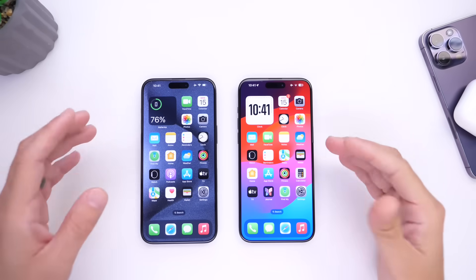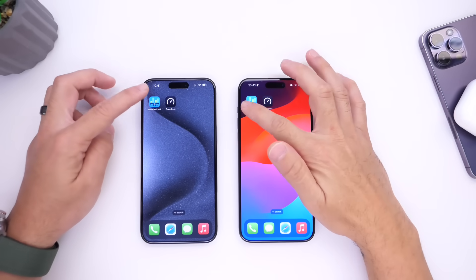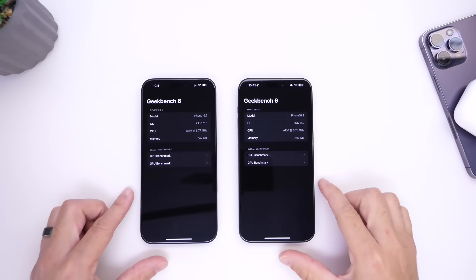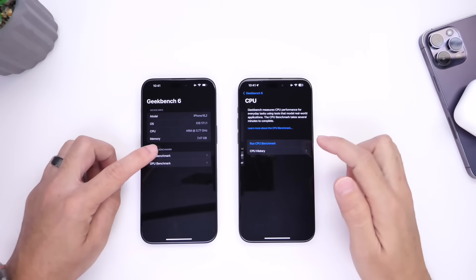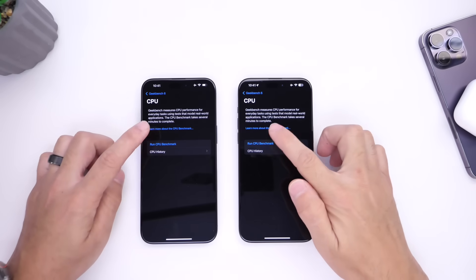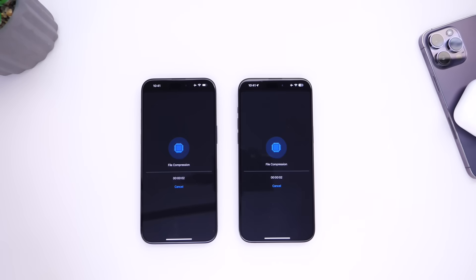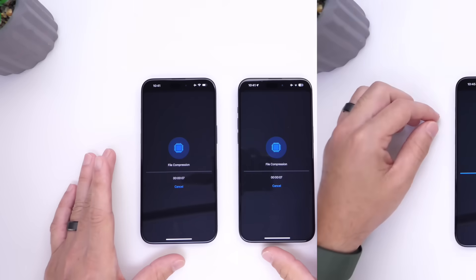Now let's go ahead and test performance. We're going to run a benchmark with Geekbench 6 and do a CPU benchmark test. Let's run the CPU benchmark test at the exact same time to see which software finishes first and what performance numbers we get out of both updates.